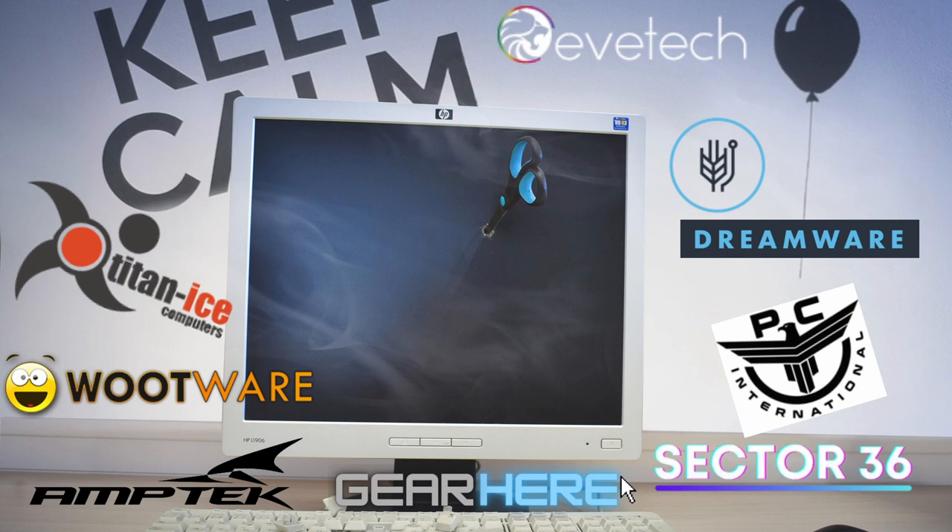Hey guys, welcome to another video. For today's video we are going to be looking at a number of different websites - online retailers. In my opinion these are some of the good places to look at when buying PC components. In many of my builds I mix new and used components, some from Facebook Marketplace, some new. Certain components tend to be better new, so things like SSDs I prefer to buy new, sometimes fan kits, sometimes cases, and sometimes even CPUs.